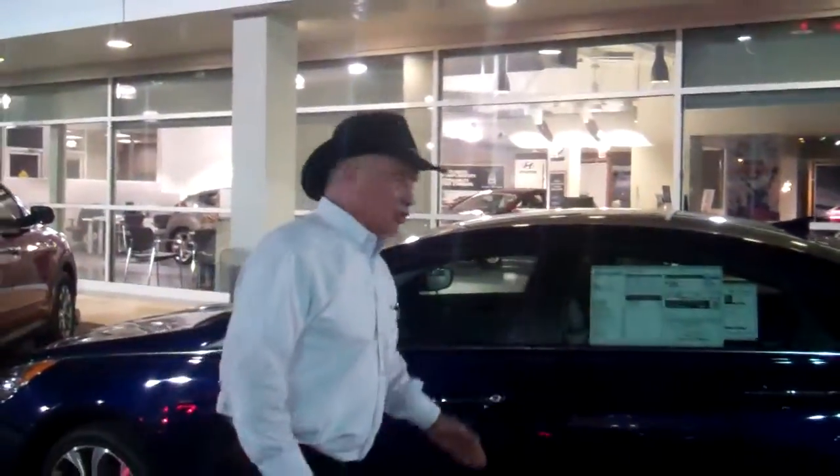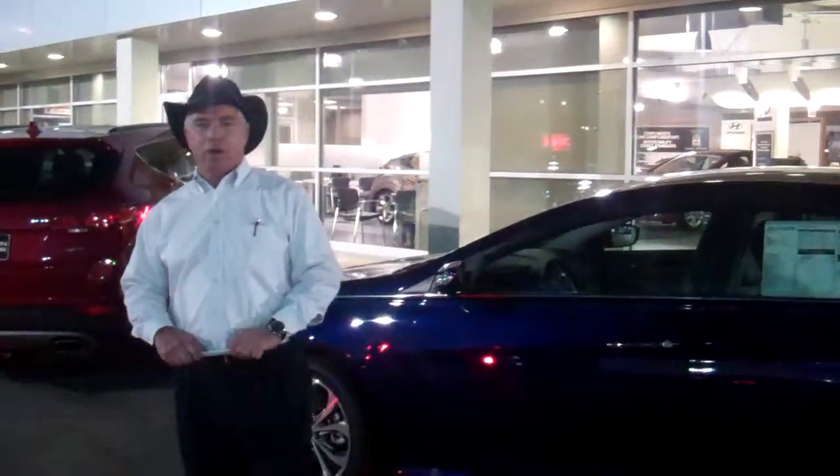This car, as you can see, is fully loaded and it's very moderately priced, around $25,000. You get all these features, plus some additional features as well.